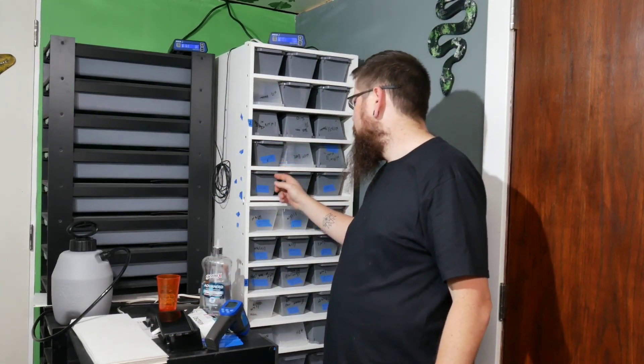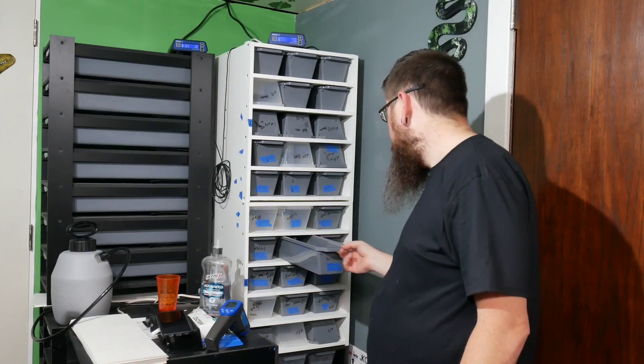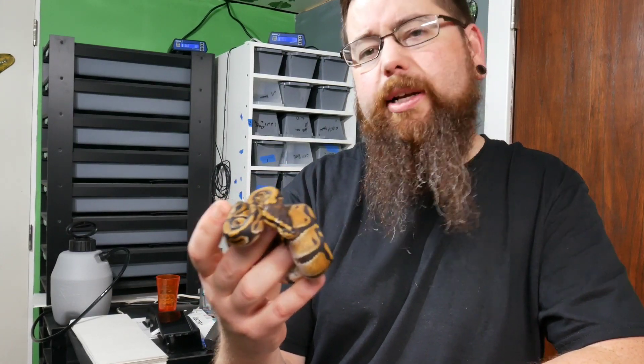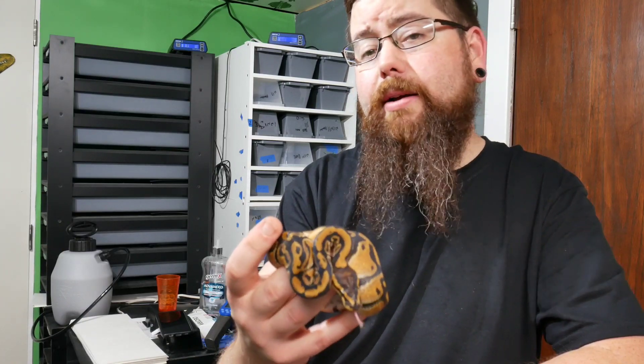So that's it for clutch eight. We're going to do clutch nine next and then jump all the way to clutch 17. We had six clutches — basically ten through sixteen — go bad. There is one in there, clutch 14, that is the untalked-about clutch. Come back and watch the clutch update on clutch nine and I'll explain what's going on with clutch 14 and why we never did a video on it.